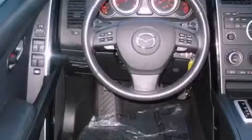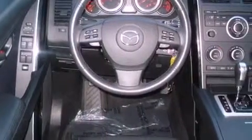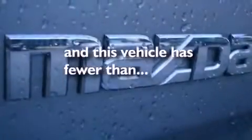Its top features include heated seats, air conditioning with automatic climate control, cruise control, a CD player, leather seats, a multi-link rear suspension, aluminum wheels, a low-tire pressure indicator, heated side-view mirrors, and this vehicle has fewer than 30,000 miles on the odometer.